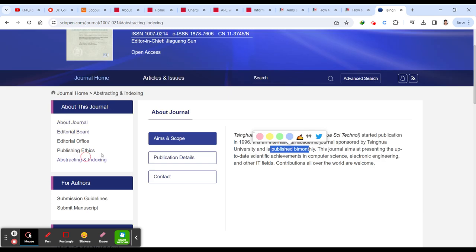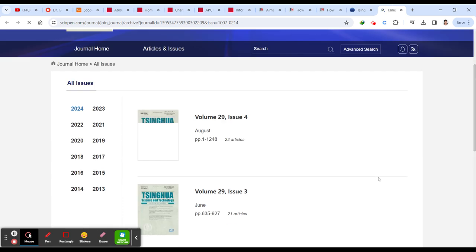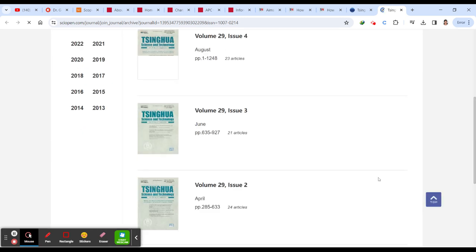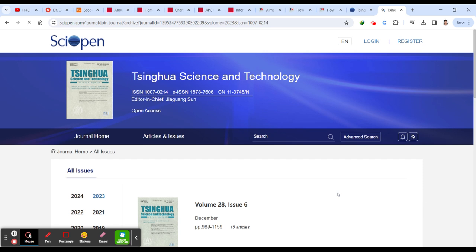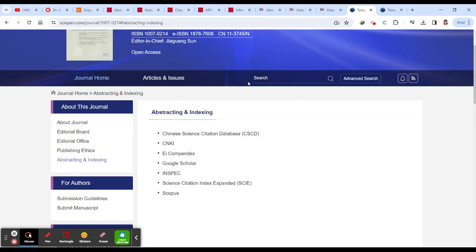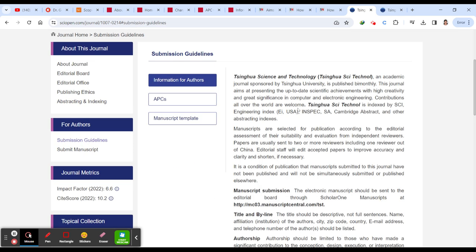Regarding the publication frequency, bi-monthly here means one issue every two months — confirmed by the fact that they publish six issues per year. So it is one issue in two months, not twice a month.